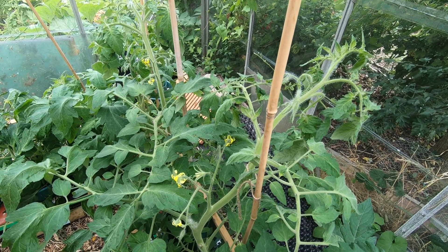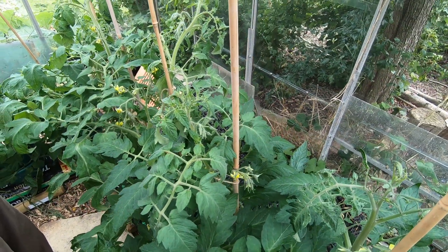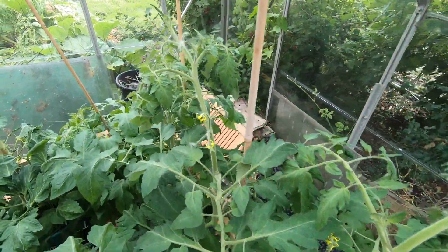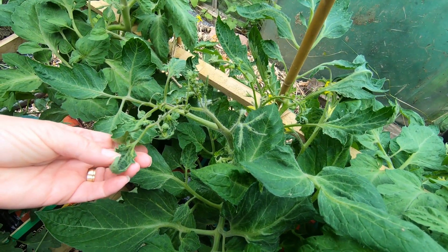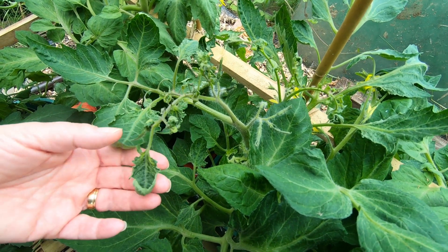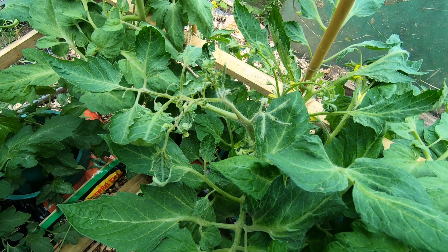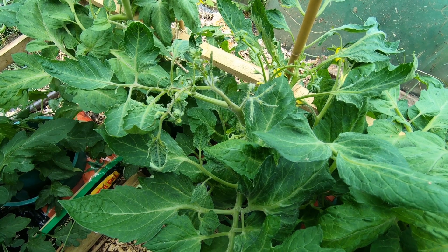I thought at first it was maybe just a bit short of water, so I gave them some water, but then it started looking rather odd — unmistakable really. I know those signs; we've had those before, years ago. But clearly it's back again. It was 2008 when we first had this problem with potatoes, and that was in manure rather than in compost.